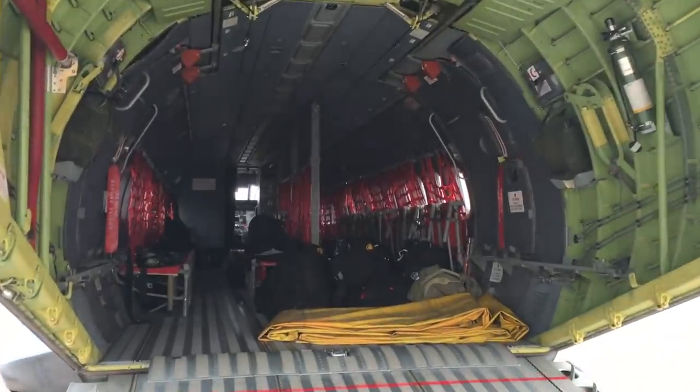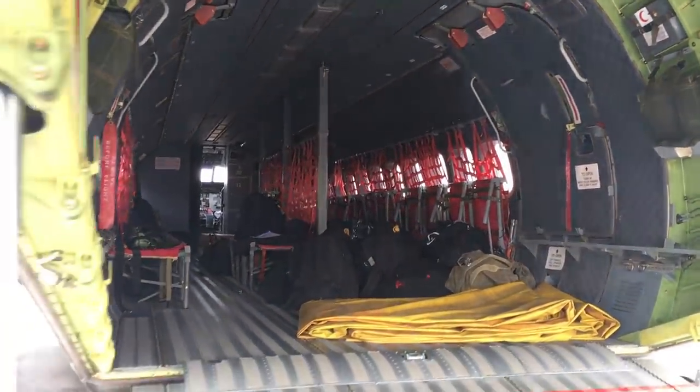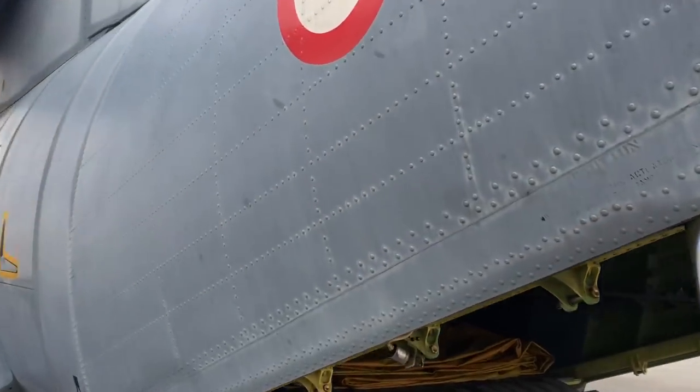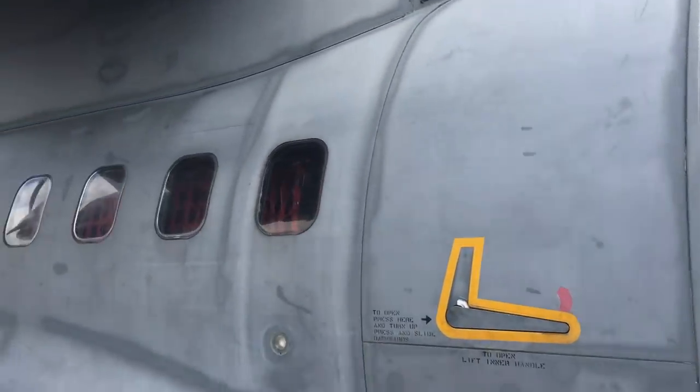Uçağın dışına da bakıyoruz. CN-235'in Türk Havacılık ve Uzay Sanayi tarafından da üretildiğini belirtmek gerekiyor. Uçaklar gri renkleriyle Türk Silahlı Kuvvetleri'nde görev yapmaktalar. Aynı zamanda sahil güvenlik ve deniz kuvvetlerinde de kullanılmakta.